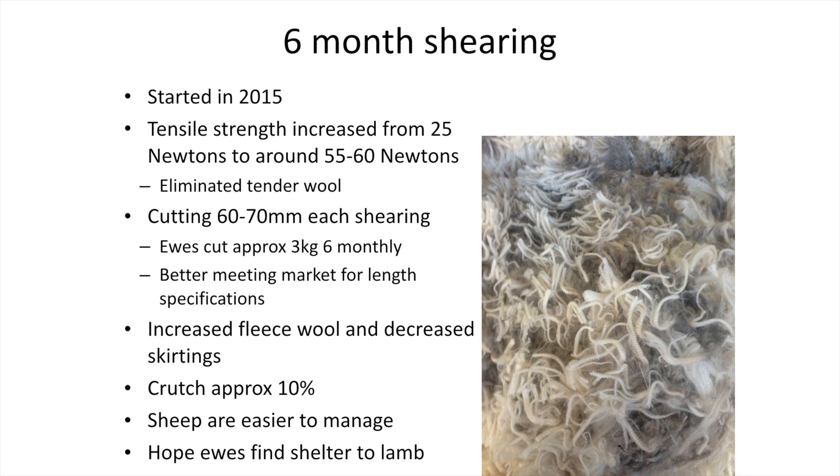Our micron blows out a bit in spring because they're on green feed for the six months — so we get about 20 to 21 micron in spring and about 18 to 19 in the autumn. Our ewes cut about three kilos over six months, and we're obviously better meeting the market specifications for length and strength. We've increased our fleece wool amount and don't have as many skirtings. We only crutch about 10%, mostly in the spring; we don't have too many dirty in autumn, so we put an extra rousal guard on to get the stain and dags out — it's a labour-saving thing, so we don't have to spend a month crutching.